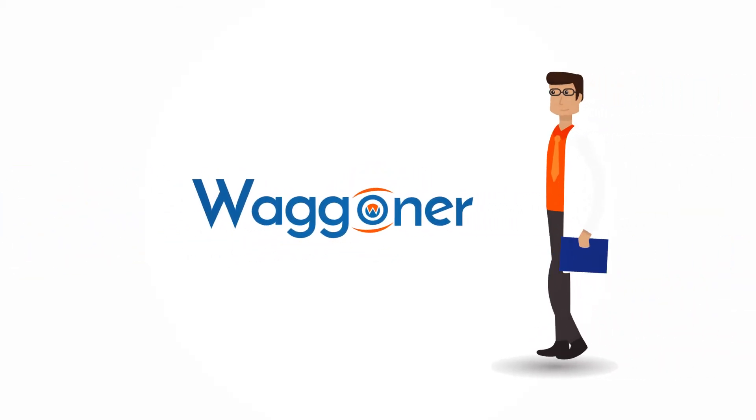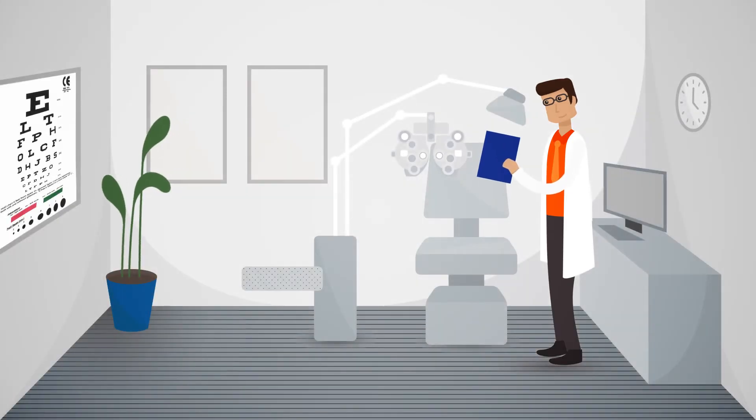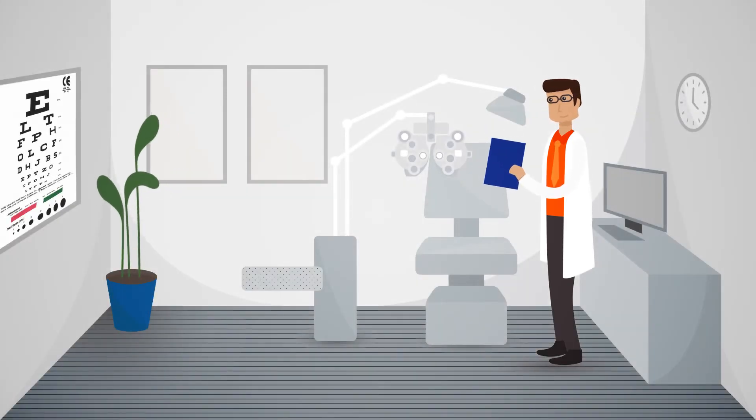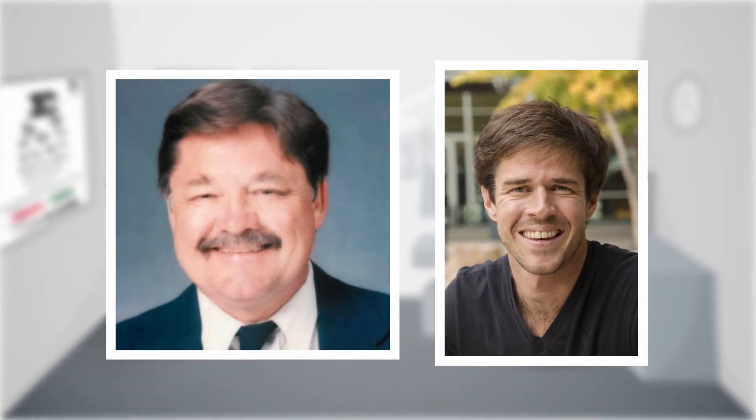Introducing the Waggoner Computerized Color Vision Test by Waggoner Diagnostics. The Waggoner Computerized Color Vision Test, also known as the Waggoner CCVT, was developed by color vision expert Dr. Terris Waggoner and his color vision deficient son, TJ Waggoner.